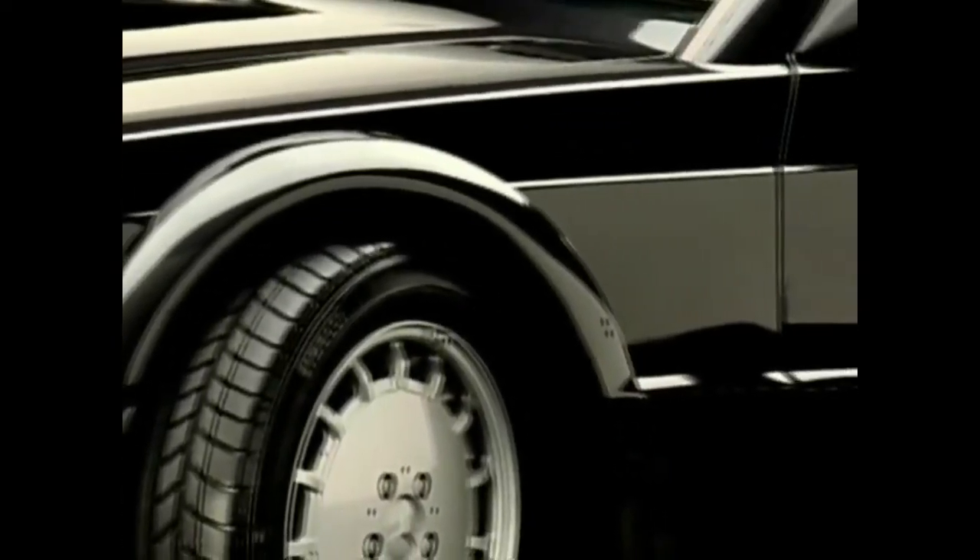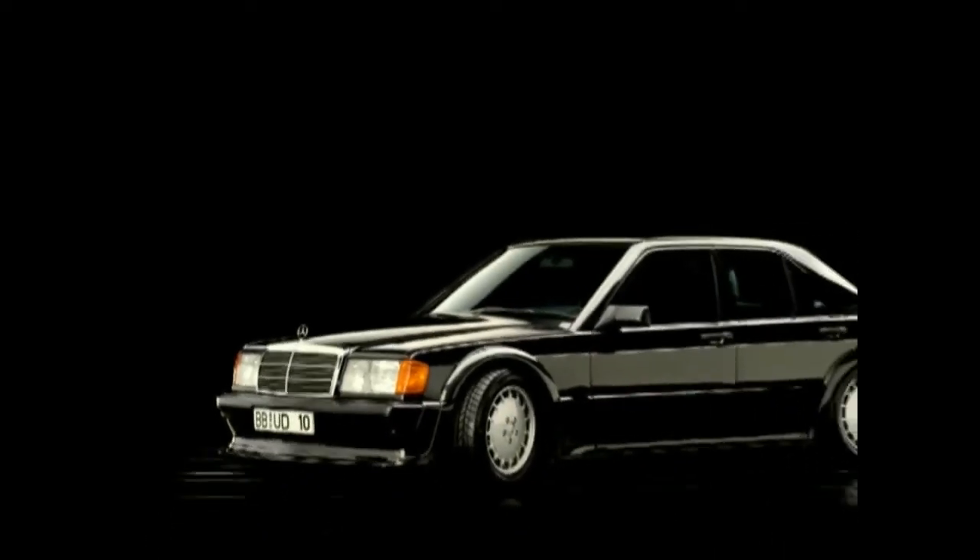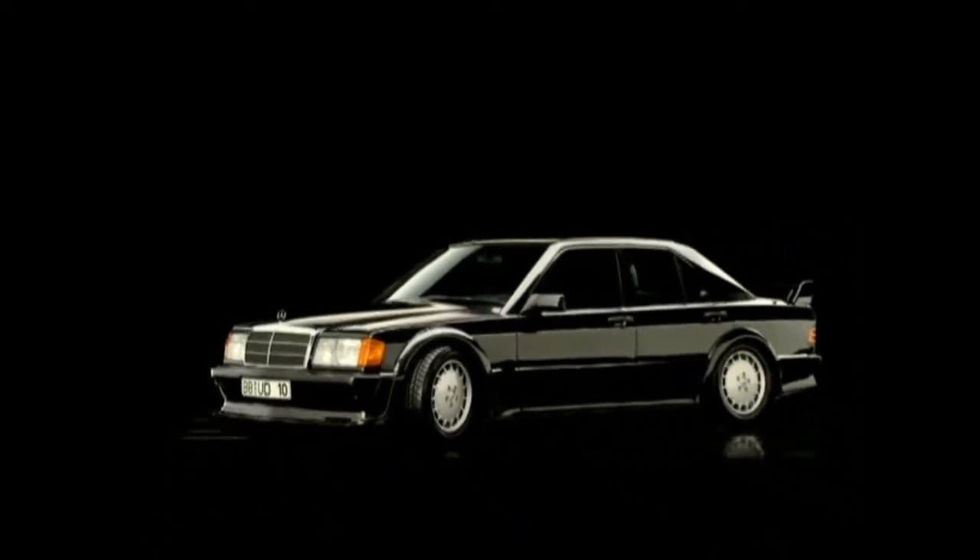In 1989, the Type 190E 2.5-16 Evolution served as a homologation special for racing. Exactly 502 units were built, furnished in blue-black metallic and delivered to choice customers.